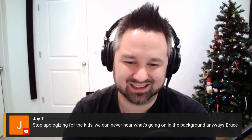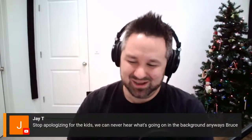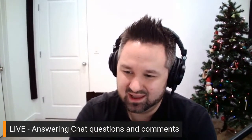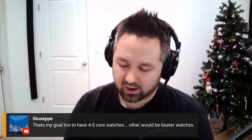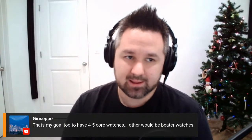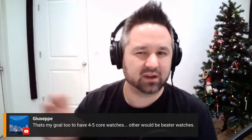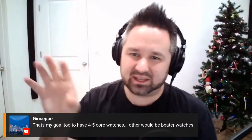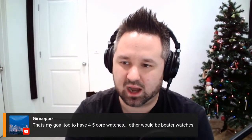Jay says stop apologizing for the kids — we can never hear what's going on in the background. Well that's good to know, because it sounds like they've put wooden clogs on and they're jumping or bowling or something. It sounds really loud in the room, but I'm glad the microphone is filtering that out. Giuseppe says his goal is to have four or five core watches, with others being beaters. I like this idea — have a small, powerful core and then a fun segment where you're just trying things out, catch and release, cycling through the latest interest. Even if it's temporary, I think that's a good way to enjoy the hobby.